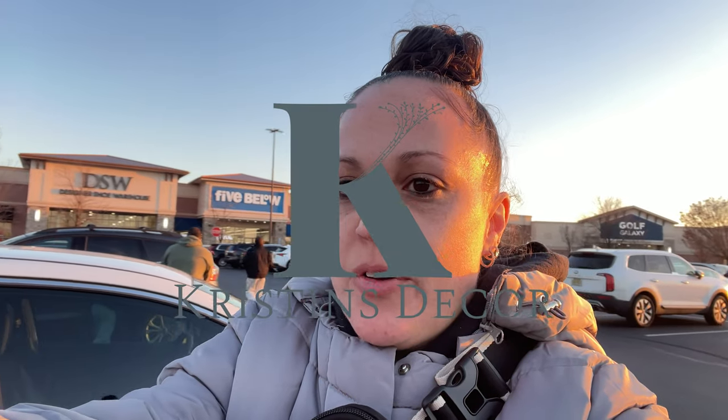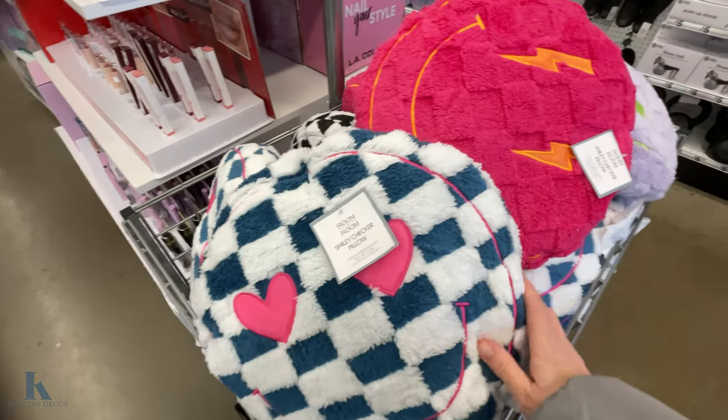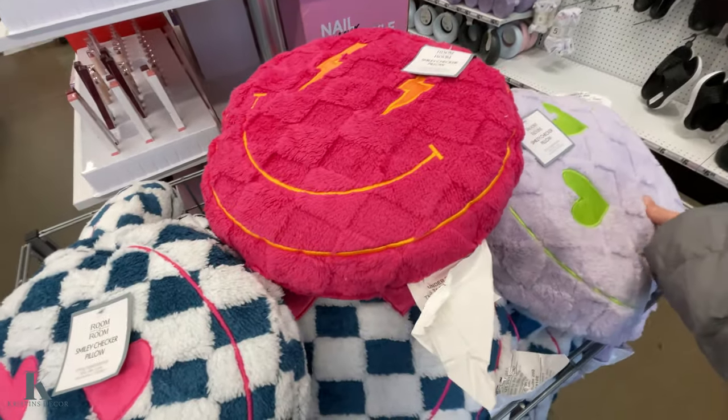Hey everybody, welcome back to my channel! Today we're going to Five Below to check out some Valentine's goodies. They have these fun new pillows when you come in — I think these are so cute.